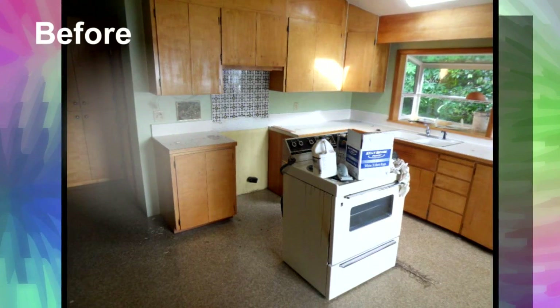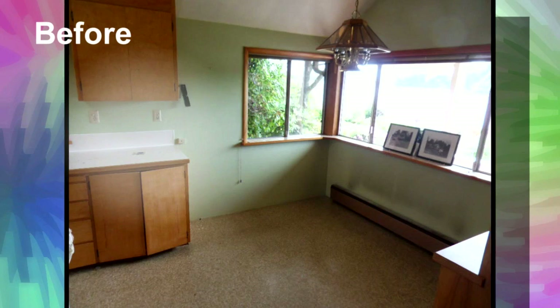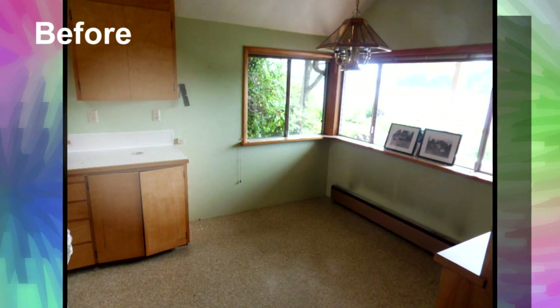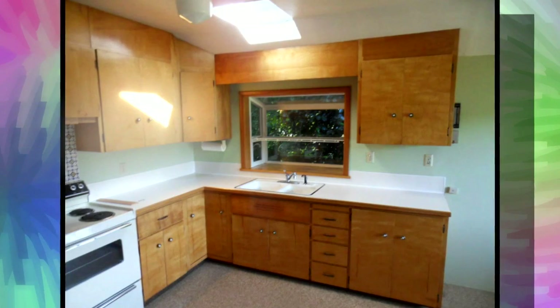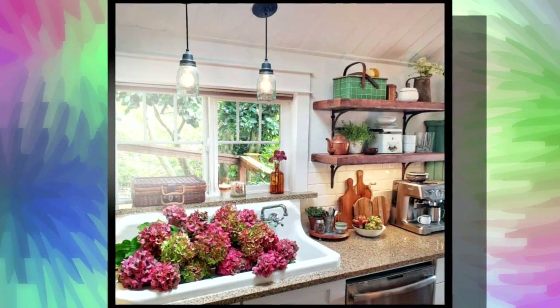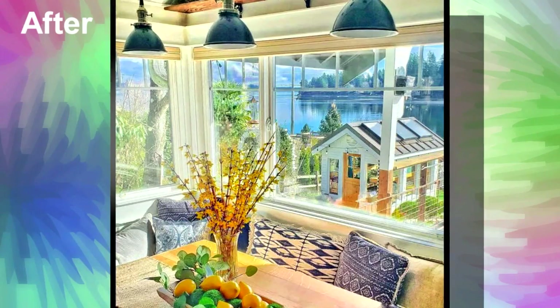Speaking of some of the big projects you guys have done, tell me about the kitchen before and the kitchen after. The kitchen before was formica, linoleum floors, some really old tile. It was just really grungy. It was probably from the 70s. We saw a farmhouse sink that we fell in love with, and we actually started the whole process with that farmhouse sink and built the kitchen around it.